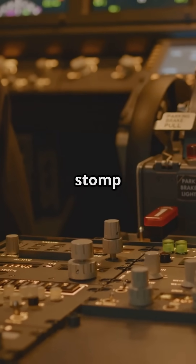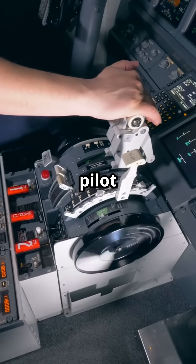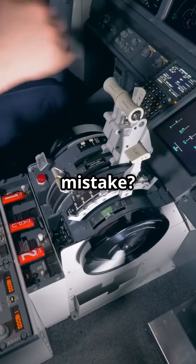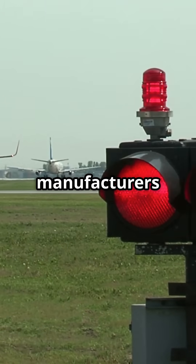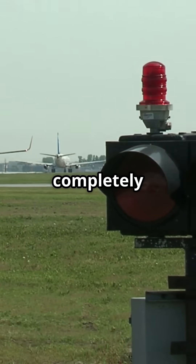Why can an Airbus pilot stomp on the rudder pedals while taxiing, but a Boeing pilot risks turning the nose wheel by mistake? Because both manufacturers handle pedal-to-nose gear logic completely differently.